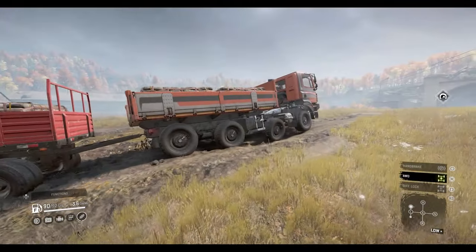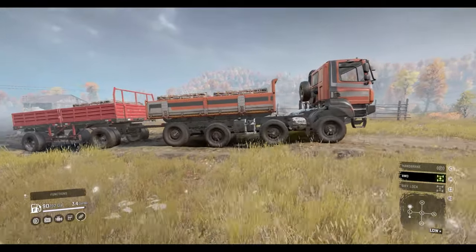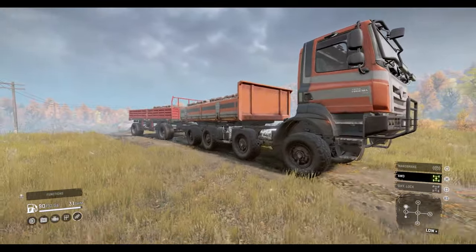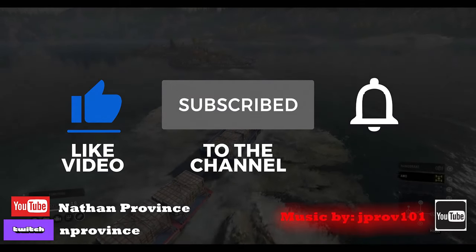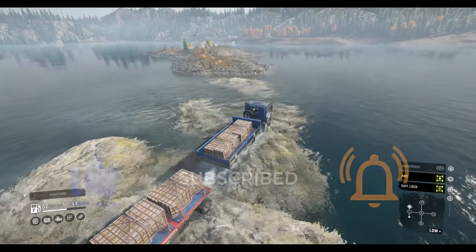Welcome back to another SnowRunner truck review. In this video today we're going to check out a brand new addition to the Tatra line that was added on September 9th, opening up the year two pass. Before we start, I ask that you please help support the channel by liking, subscribing, and sharing the video as well. Without further ado, let's jump into it and check it out.